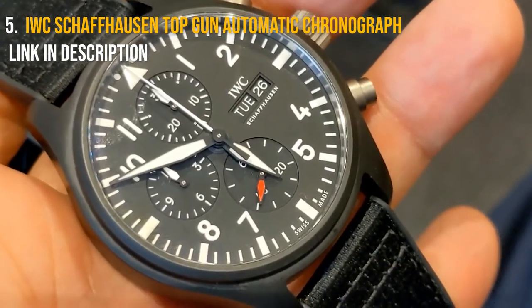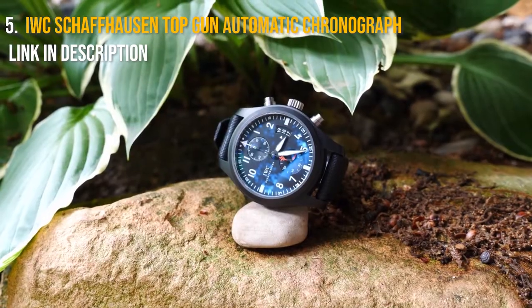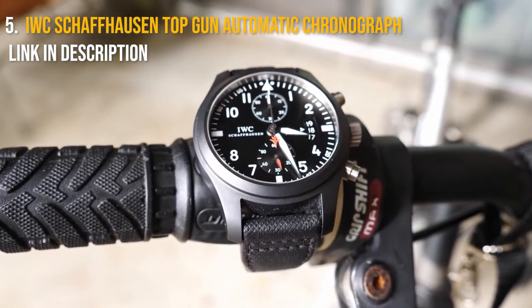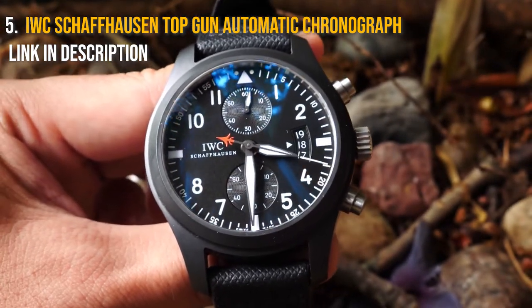It has water resistance up to 60 meters, or about 197 feet. The movement type is mechanical automatic — the Caliber 79420 — combining the finest Swiss engineering with a 44-hour power reserve. The IWC Top Gun also has a dual chronograph which allows you to time two different events at the same time.